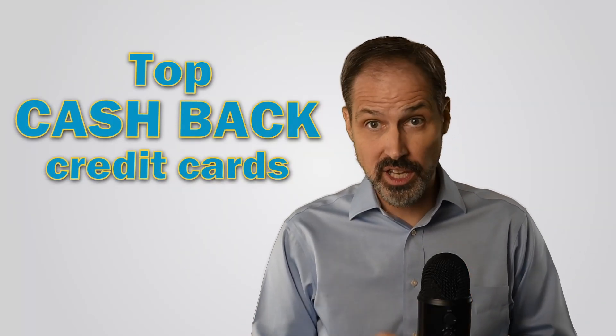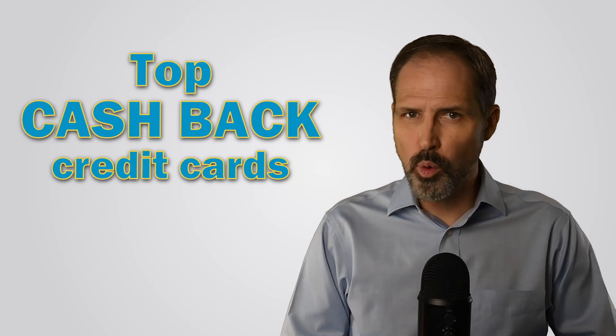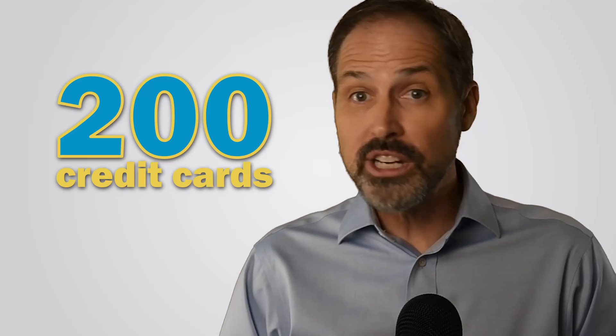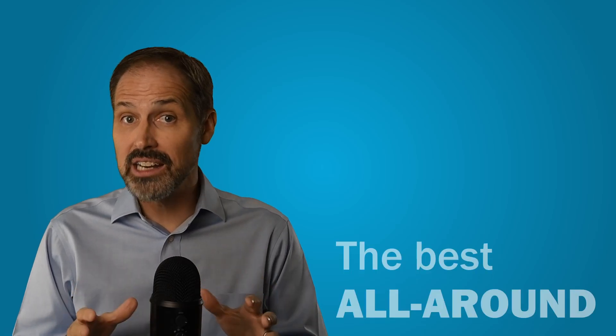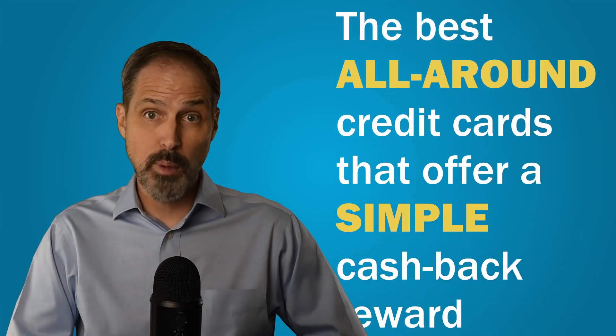Today we're reviewing the top credit cards that offer cash back. These are cards for people who like their rewards to be easy. It's no secret that many rewards programs can be complicated. We track almost 200 different credit cards — there are a lot of credit cards out there. We dug into our database to find the best all-around credit cards that offer a simple cash back reward.